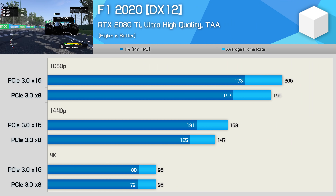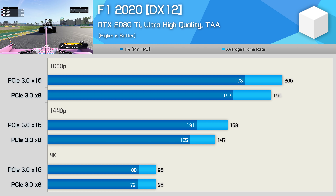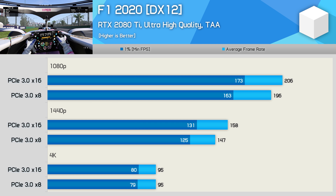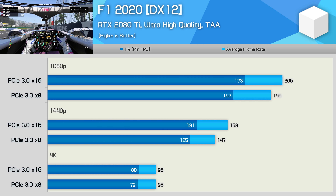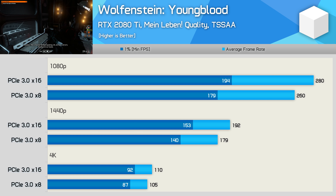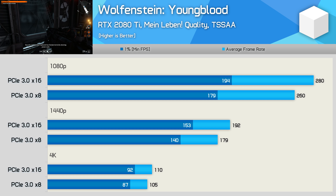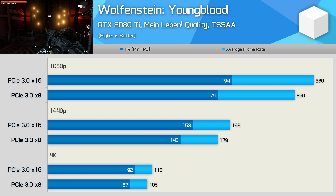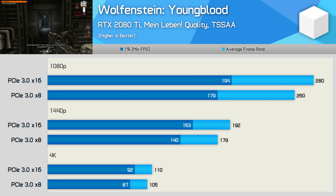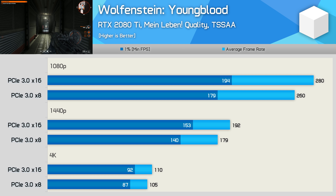Moving on, we're now seeing a 5-7% performance uplift with x16 mode at 1080p and 1440p in F1 2020, with no change at 4K. Certainly not massive gains, but it does make me wonder what scaling with PCIe 4.0 x16 would look like assuming the 2080 Ti actually supported it. Testing with Wolfenstein Youngblood sees a 7-8% performance uplift when using PCIe 3.0 x16 over x8. Not a massive difference, but if the 10900K were hypothetically limited to x8 while the 3950X ran at x16, AMD would actually be faster at 1080p.